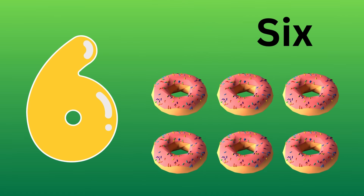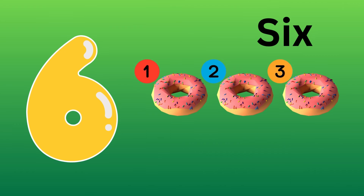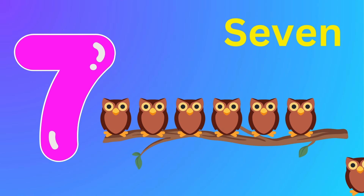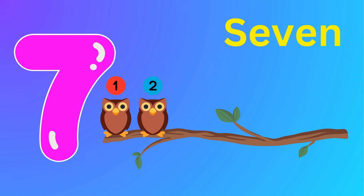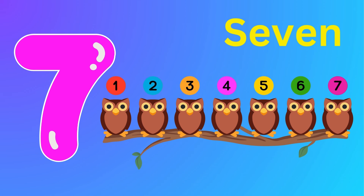Six. Six donuts. One, two, three, four, five, six — six donuts. Seven. Seven birds. One, two, three, four, five, six, seven — seven birds.